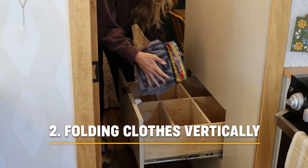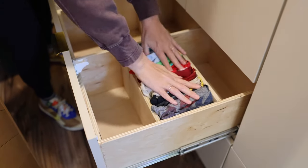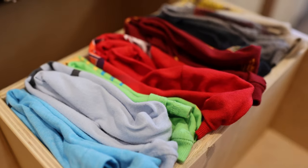Up next is a storage hack. Since we all know storage is a premium in your RV, folding your clothes vertically allows you to better see what's in the drawer and store more.